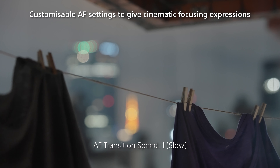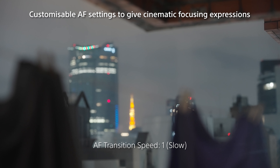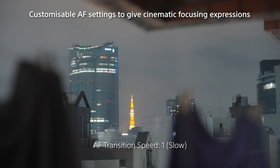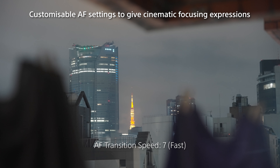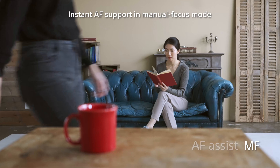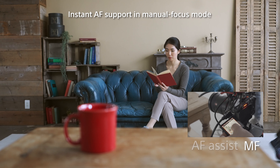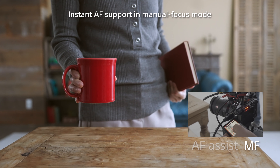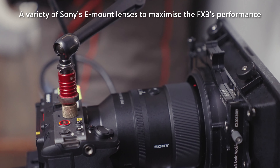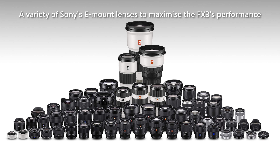Instead of manual operation, the FX3 offers different transition speeds, enabling rack focus and a quick focus shift expression supported by autofocus. Even when primarily using manual focus, autofocus can also be initiated by simply touching the subject. Sony's broad lineup of high-quality E-mount lenses are equipped with innovative actuators that perfectly bring out the camera's autofocus performance, making them ideal for filmmaking.